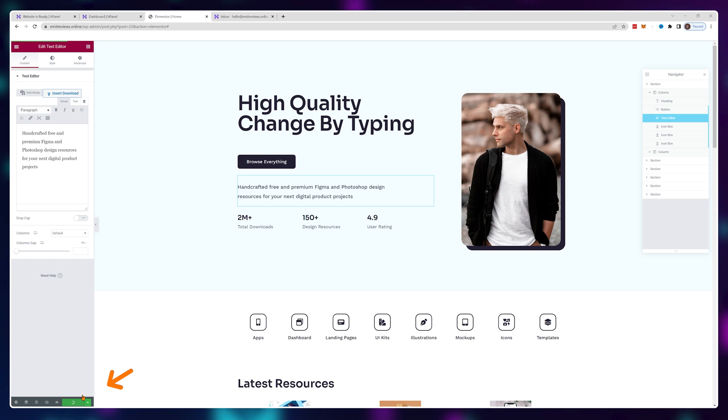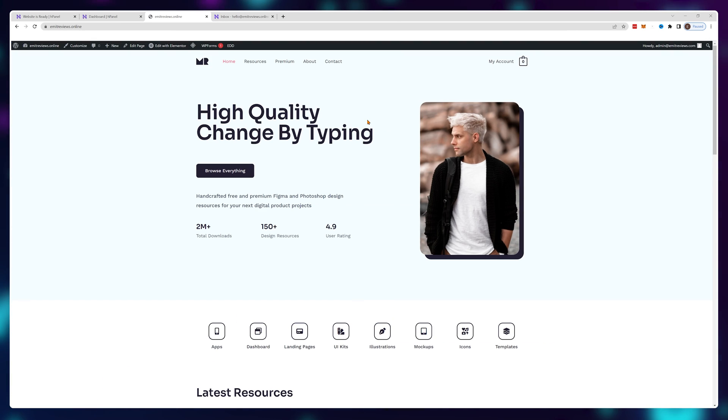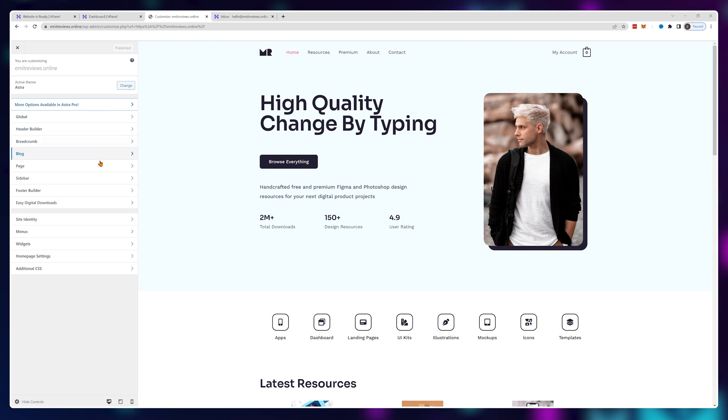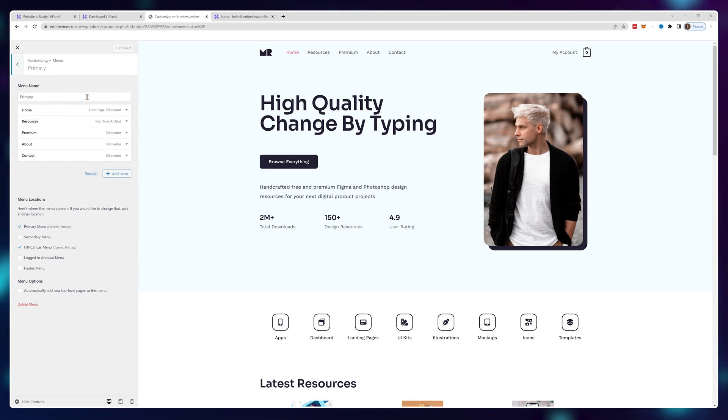Once you're done, just click on update. Remember that not everything is changed through Elementor — some elements can be changed by clicking on the customize button right here, like the menu. Navigate to the menu section and you'll be able to change the names of all of these buttons and where they link to.